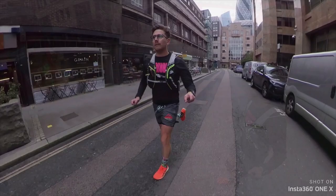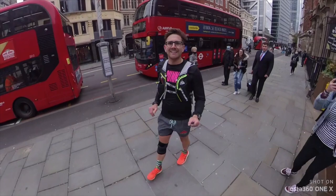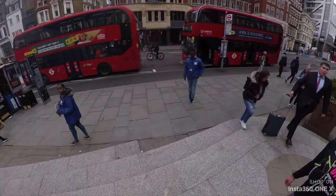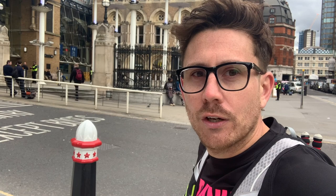I'm going towards the end of my run. One more stop — London Liverpool Street Station. Here we are. I'm done. Every square on the London Monopoly board completed. Behind me is my final stop, which is Liverpool Street Station.